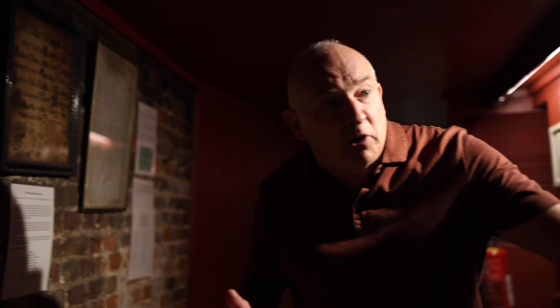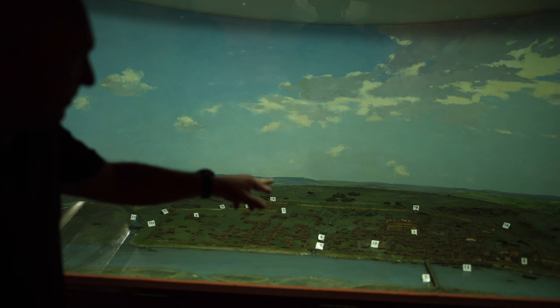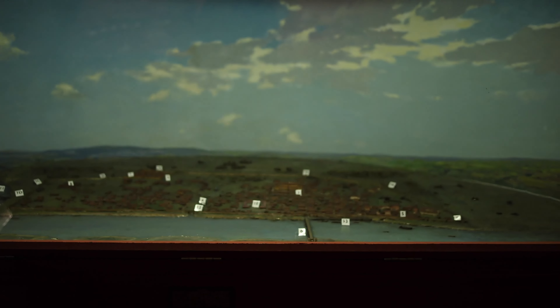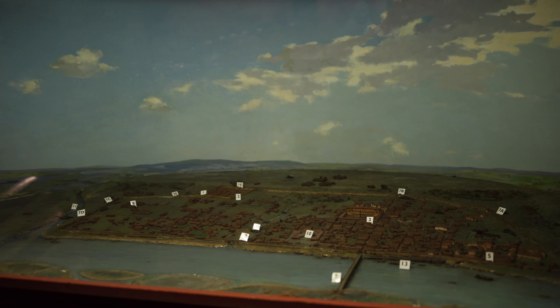As a result of all the Roman history here, they've decided to build a model of what Roman London looked like, and here you can see the size of it. You can see the main buildings and the Roman Forum and Basilica, and the Roman Amphitheatre is shown here along with the very first bridge across the Thames.